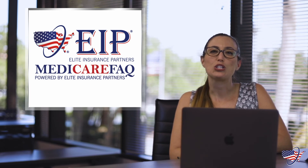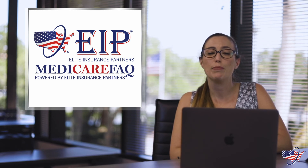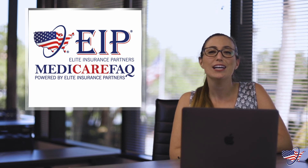I hope you found this video helpful, and if you did, make sure to subscribe to our YouTube channel. Don't forget to turn notifications on so that you're notified each time we upload a new video to keep you informed on all your Medicare coverage. If you haven't already joined our Medicare community on Facebook, we'll include a link below in the description so you can join today. Until next time, bye!